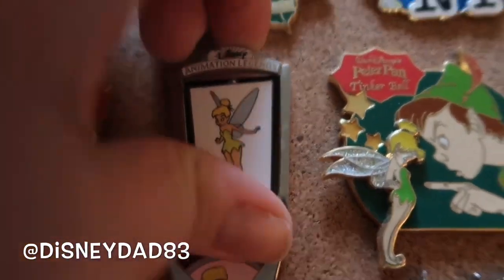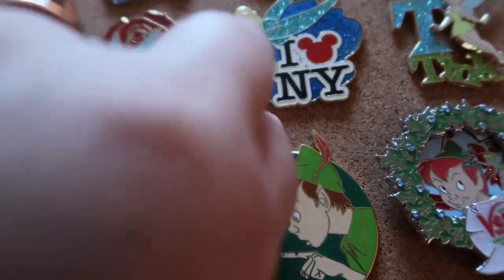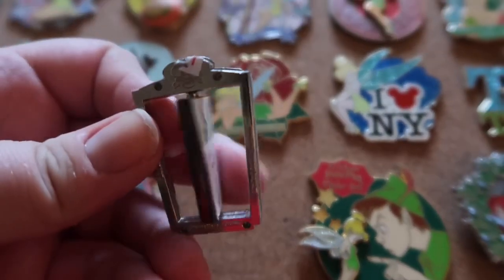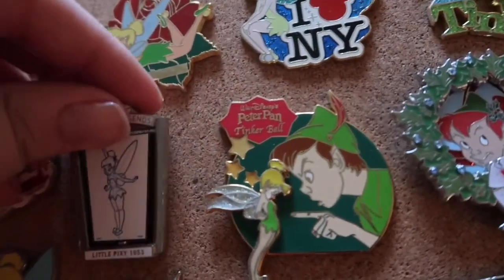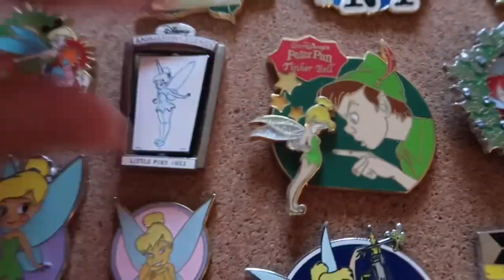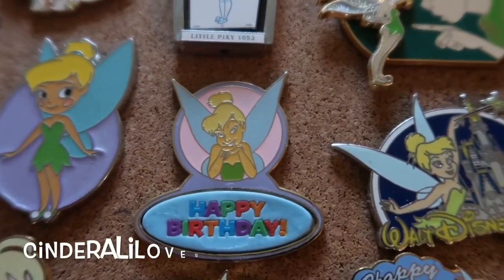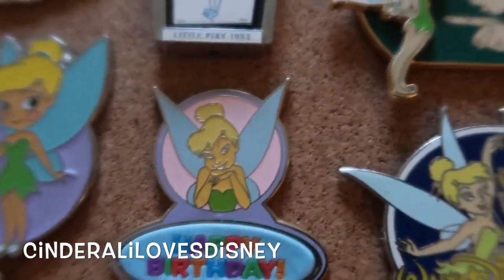Now we have a nice holiday collection. This one — Little Pixie — on the back is the sketch version and you can pick which one you want to show. Since the colorful one was showing, let's get the black lights on. Here's a Happy Birthday pin, and this was sent to me by CinderAlley Loves Disney. It's so nice to have this pin — the colors go great with the rest of the board.